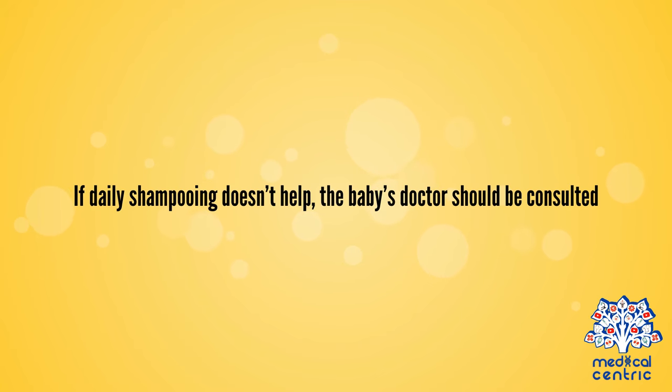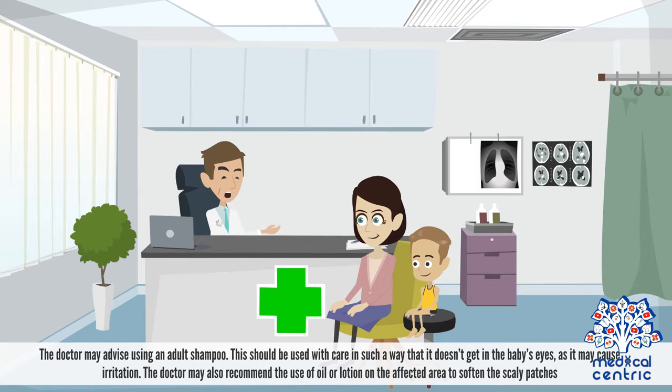If daily shampooing doesn't help, the baby's doctor should be consulted. The doctor may advise using an adult shampoo. This should be used with care in such a way that it doesn't get in the baby's eyes, as it may cause irritation.